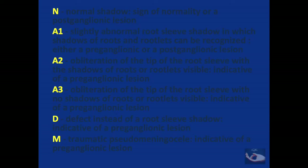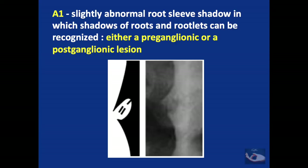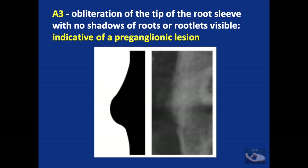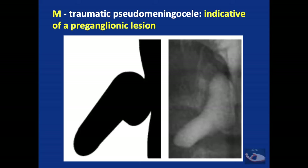Nagano et al. have classified the appearance of the nerve roots as they appear from the vertebral foramen. N represents the normal shadow, indicating normality or a possible postganglionic lesion. A1 shows a slightly abnormal root sleeve shadow in which shadows of the roots and rootlets can be recognized — it could be pre- or postganglionic. A2 represents obliteration of the tip of the root sleeve but with visible root shadows, indicating a preganglionic lesion. A3 also shows obliteration of the tip with no visible root shadows — also preganglionic. Grade D indicates a preganglionic lesion with a defect instead of a root sleeve shadow, and M represents a traumatic pseudomeningocele.